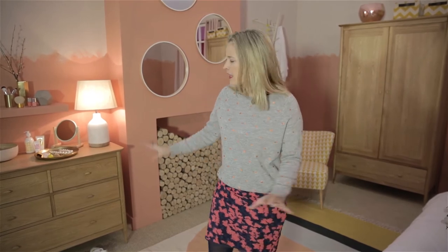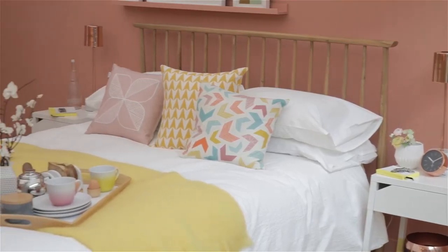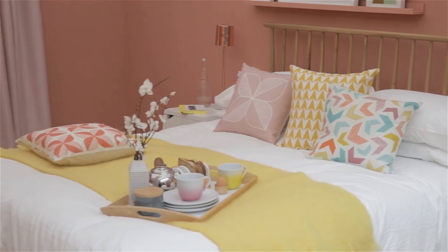I then think it's really nice to soften the look with natural flooring, beautiful solid oak furniture, and then keep it fresh with some nice crisp white bed linen.